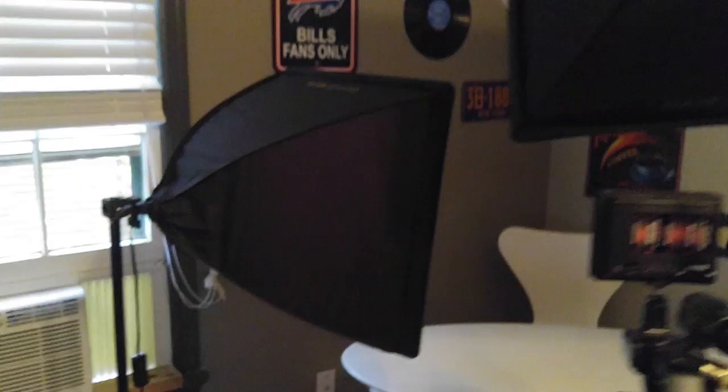Here we have the wonderful air conditioner and then we have the camera — the PXW 70 Sony. Beautiful.